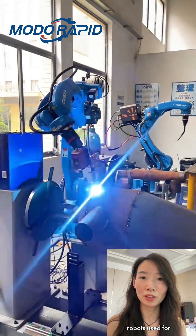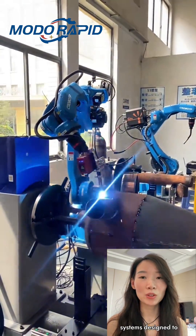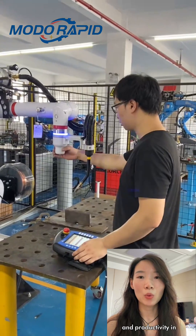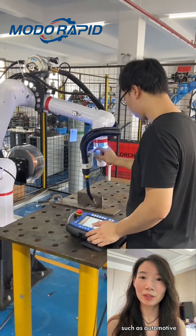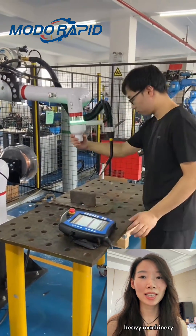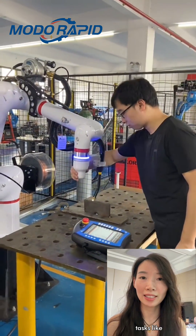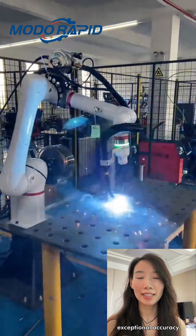So what are welding robots used for? Welding robots are advanced automation systems designed to improve consistency, precision, and productivity in the welding process. They're widely used in industries such as automotive, aerospace, heavy machinery, and metal fabrication. A welding robot performs tasks like MIG, TIG, spot, and arc welding with exceptional accuracy.